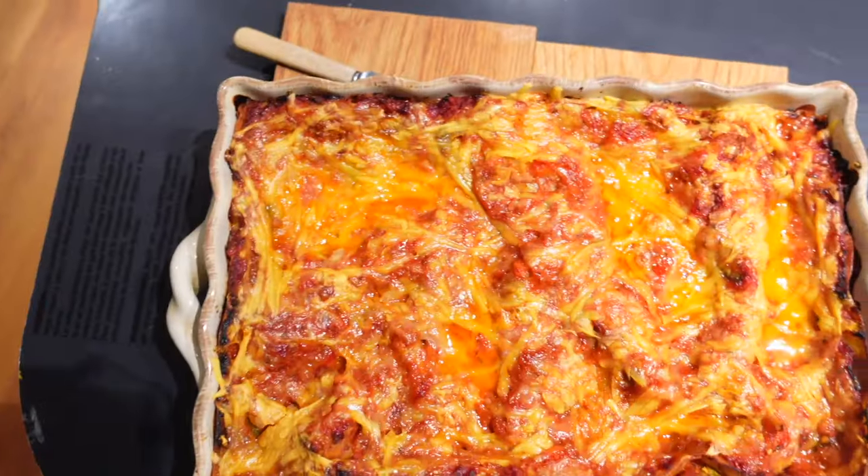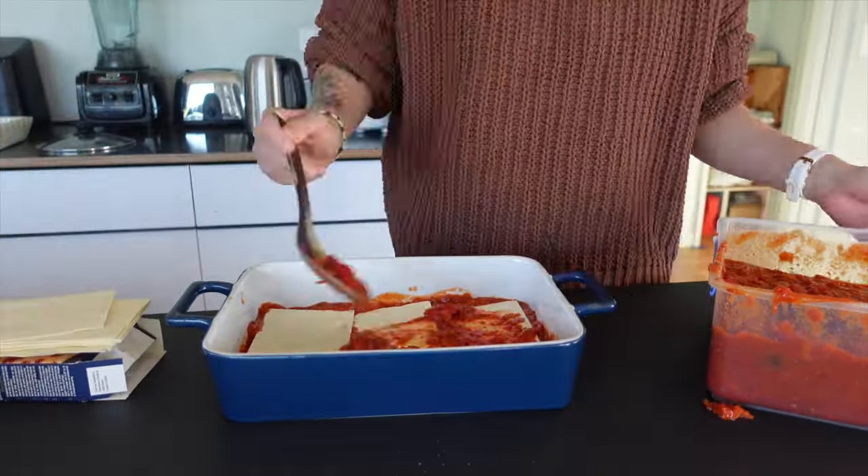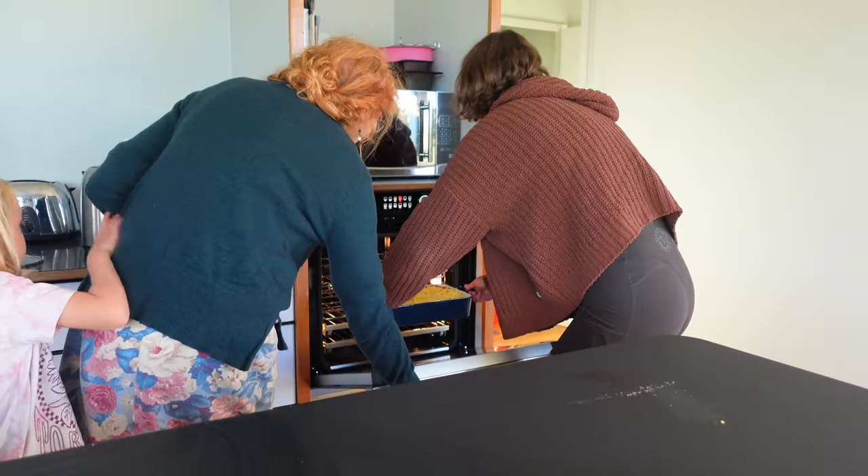When you're thinking about how much time something is going to take, you need to think about what the different components are. So lasagna is going to take a long time because you've got to cook up your sauce, make a bechamel, assemble it, and then cook it in the oven.